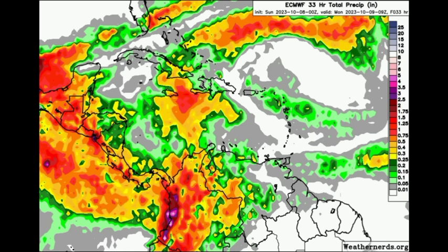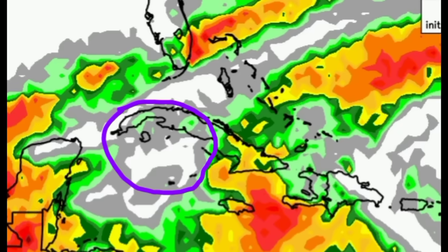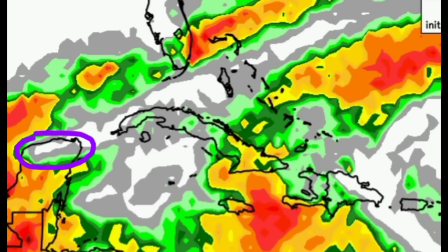For most of the Dominican Republic, substantial rainfall is not expected, but for southern Haiti, Jamaica — especially the eastern parishes — and even portions of eastern Cuba there could be some significant rainfall from that tropical wave. For the rest of Cuba including central and western Cuba, the northern Yucatan, and even parts of south Florida and the Bahamas near the Turks and Caicos, there might be some rainfall here and there.